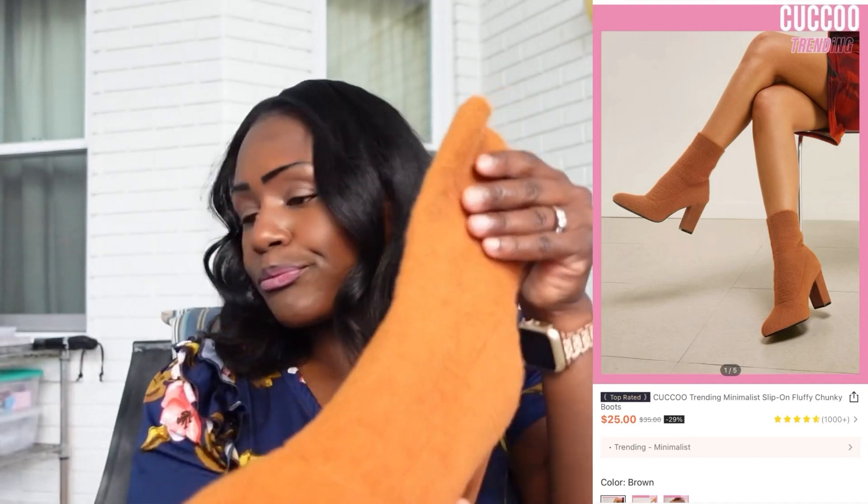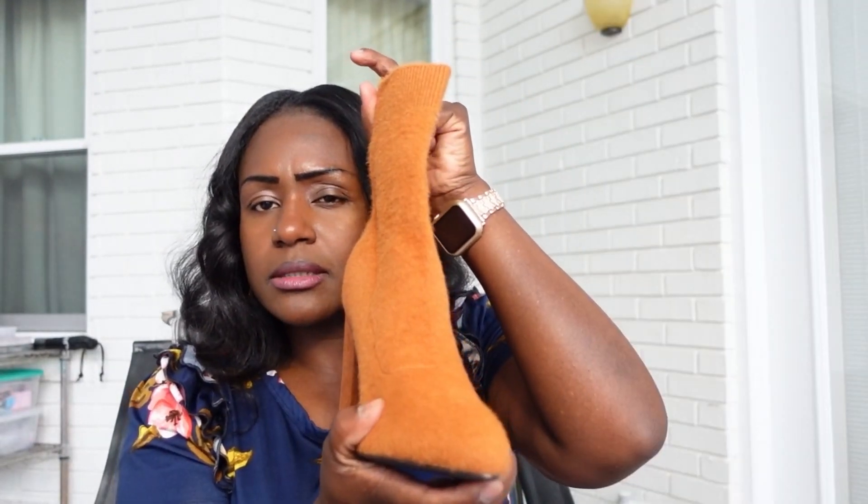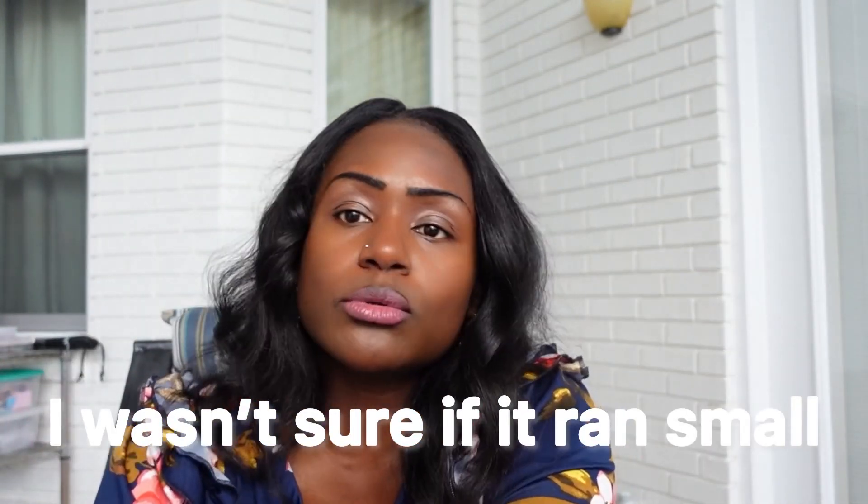The first item I'm going to show you guys is some booties that I purchased from Shein. They're kind of like sock boots. I paid $25.16 for the purchase. I got these in a European 41, which is a US 9.5. Normally in boots I wear a size 9, so I'm going to try them on and show you guys what they look like on my feet.